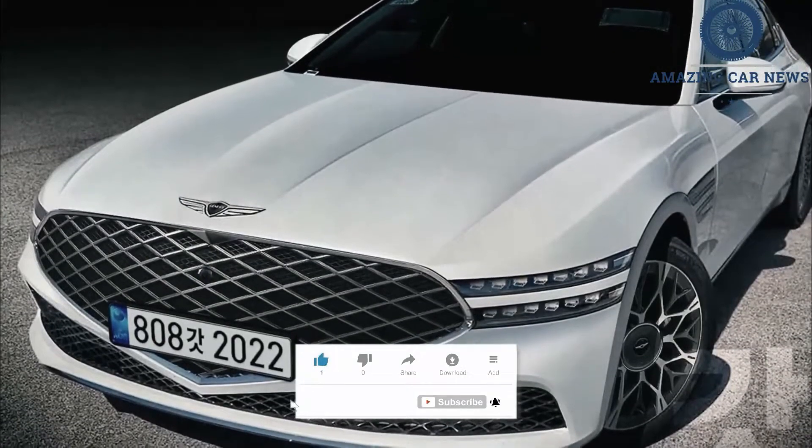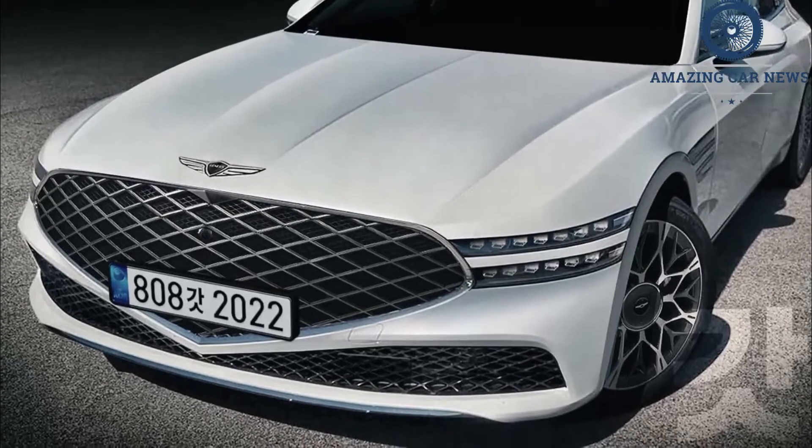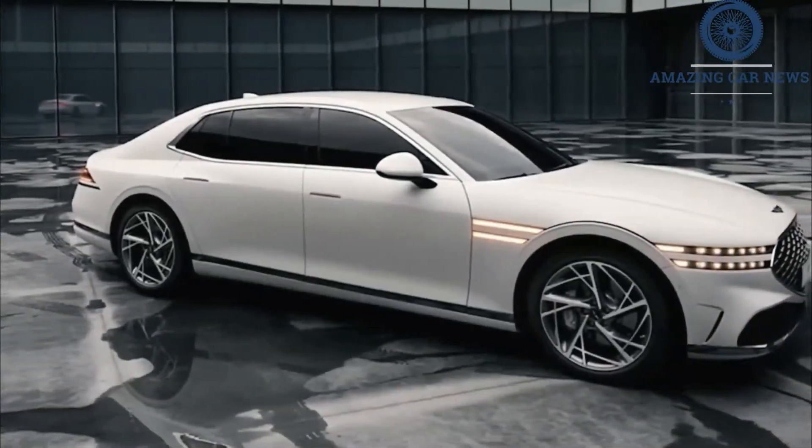The brand branched out on its own in 2016, initially with the G80, a carryover second-generation Hyundai Genesis, and then the G90, which replaced the Hyundai Equus full-size luxury car.